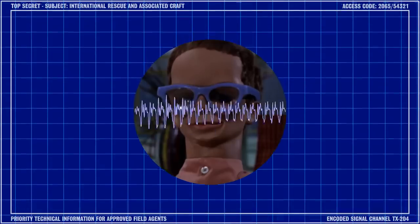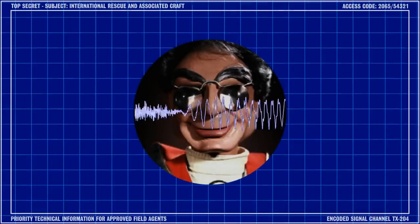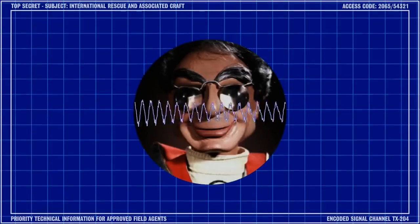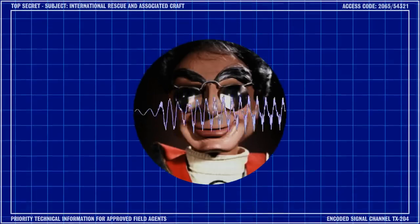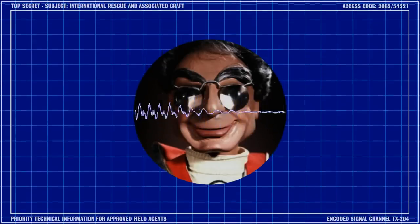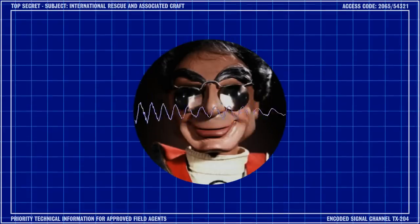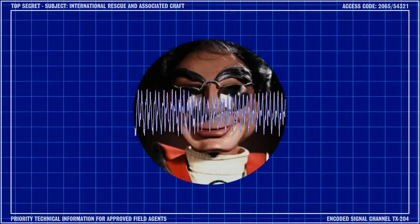Say no more, Brains! Come on, you tootie-Lazoon! Time to get you out of here before you cause any more trouble! It's been a real pleasure being here at International Rescue today, and I hope you all get a chance to come visit Space City very soon! So long for now!